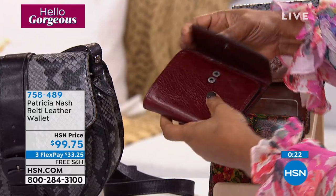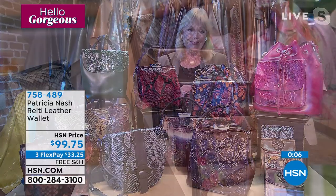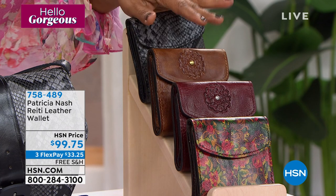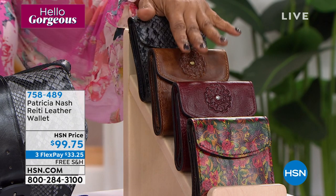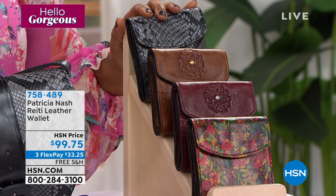The Rieti wallet holds everything you need and can go in your small bags, large bags, or even your pocket — it's fantastic and you don't give up anything with it. It's a great size — four and three-quarters inches long and four and three-quarters of an inch high. Under $100, free shipping and handling, and on three credit card payments of $33.75.